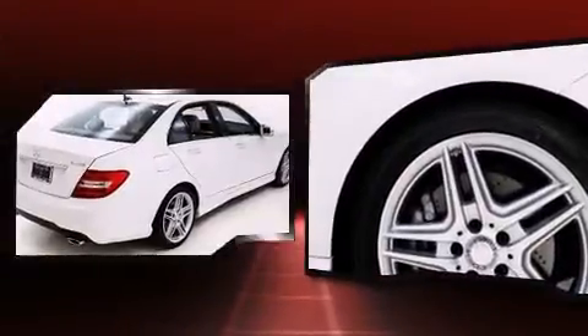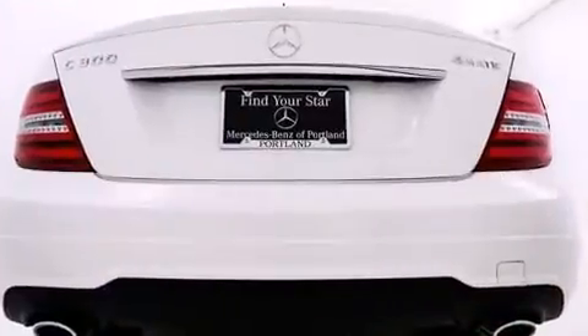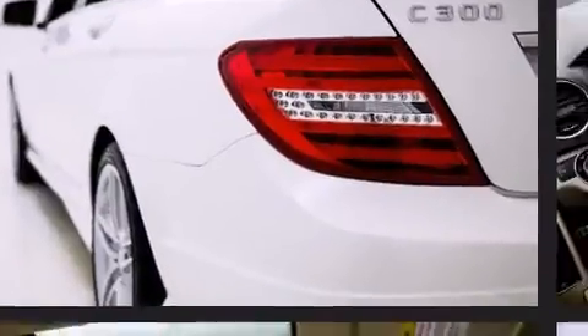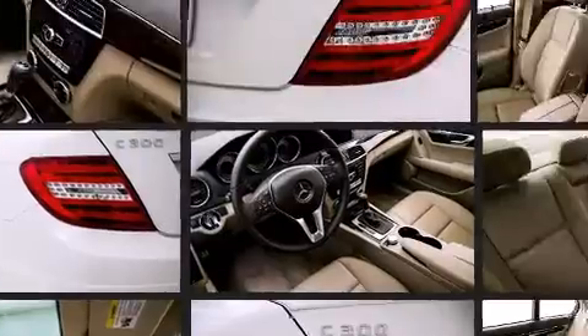Mercedes-Benz prioritized handling and performance with features such as variably intermittent wipers, a built-in garage door transmitter, a trip computer, an automatic dimming rear-view mirror, power front seats, automatic temperature control, and a power moonroof that opens up the cabin to the natural environment.